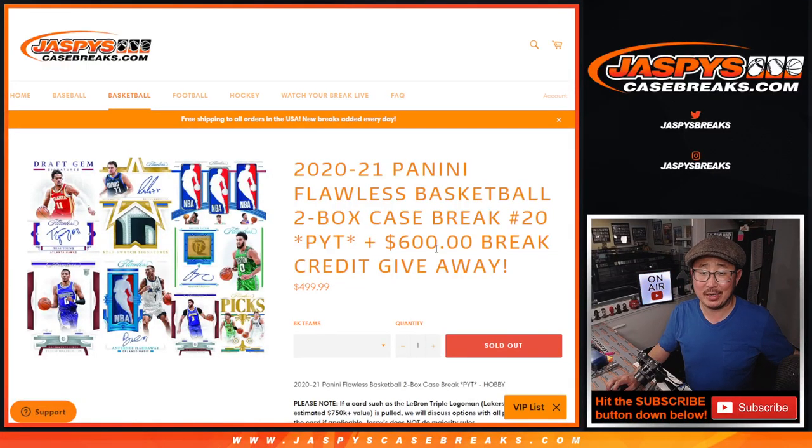Hi everybody, Joe for Jaspi's CaseBreaks.com. We did it — we knocked out 2020-2021 Panini Flawless Basketball, 2-box Pick Your Team number 20.